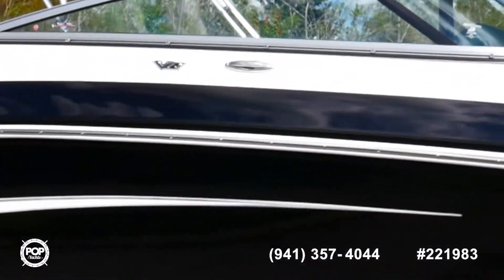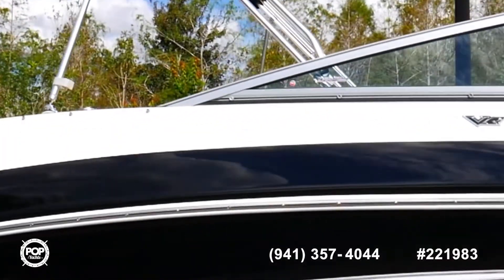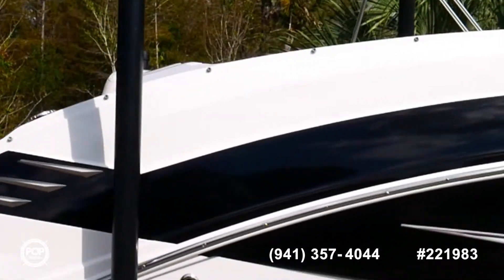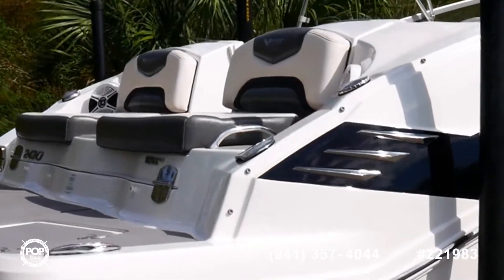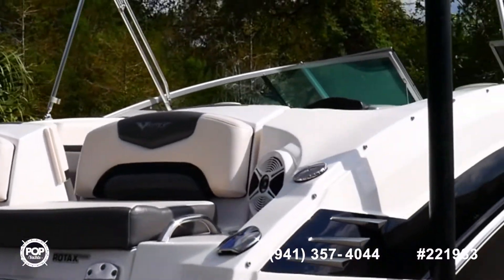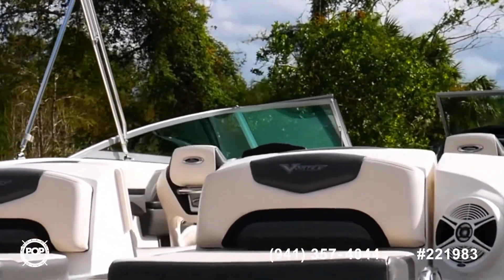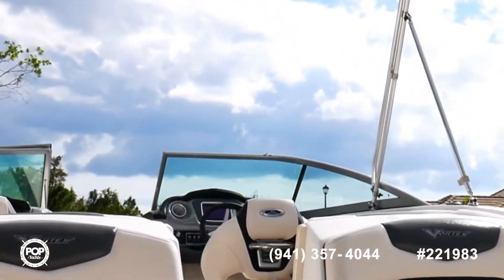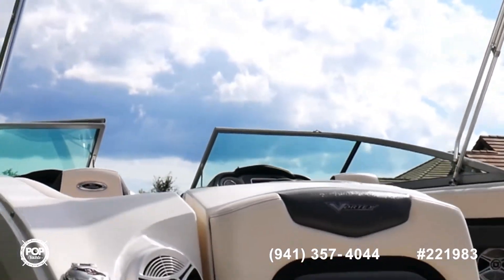This boat, honestly, is practically like new. I'm able to say that because it's only got 58 hours on the Rotax 200 horsepower supercharged motors and is in quite honestly pristine condition. The seller has done a magnificent job keeping this boat up and it's been dry stored, rack stored its entire life.